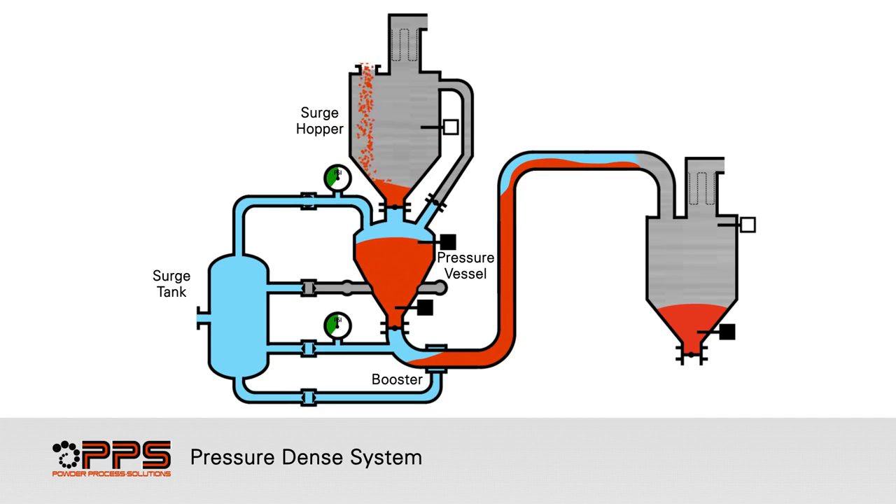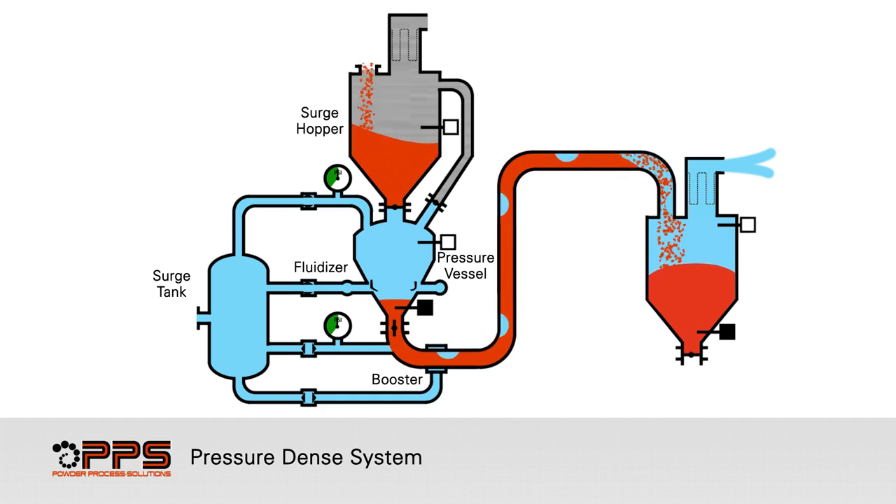The process then starts over — filling, pressurizing, conveying, and venting — until the product feed stops or the destination bin is full.